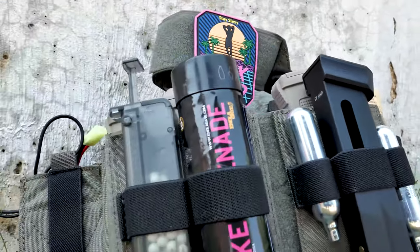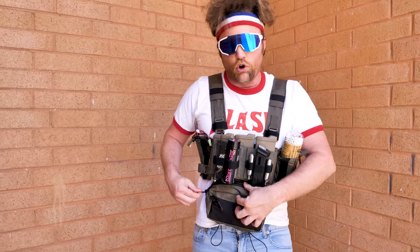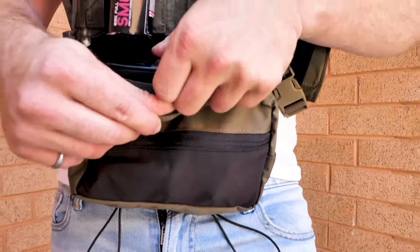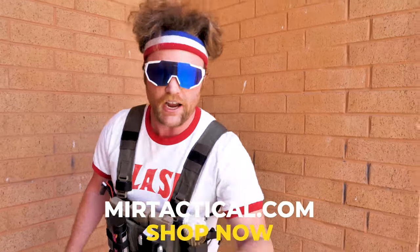And when you think that's it, it has two more places right here in this fanny pack. You open this up and I have two additional EPM mags ready to go. You can find this chest rig along with tons of other chest rigs at MirTactical.com — shop now!